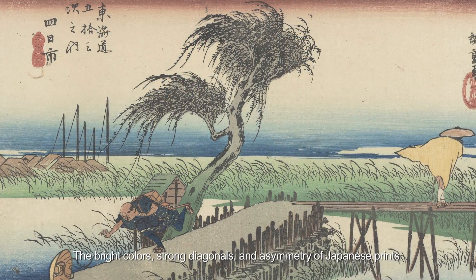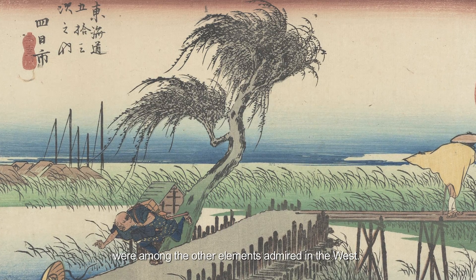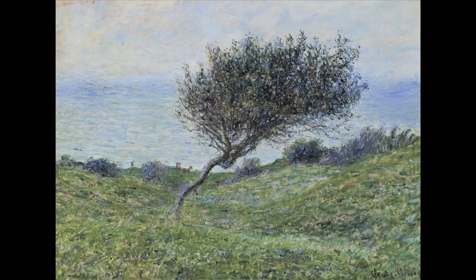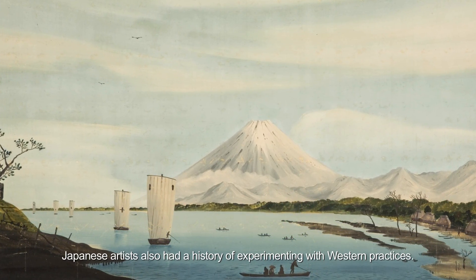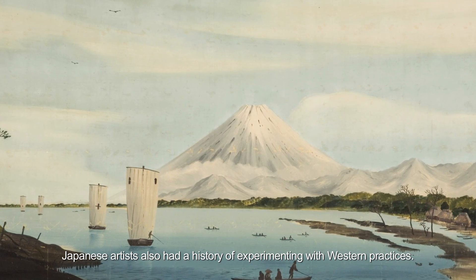The bright colors, strong diagonals, and asymmetry of Japanese prints were among the other elements admired in the West. In fact, the borrowing flowed both ways. Japanese artists also had a history of experimenting with Western practices.